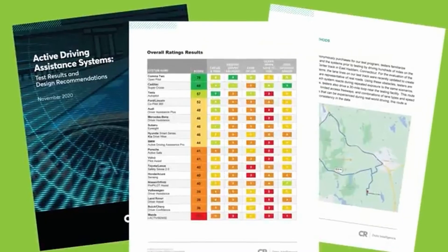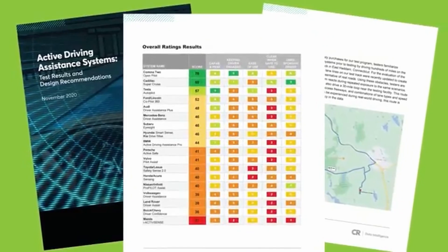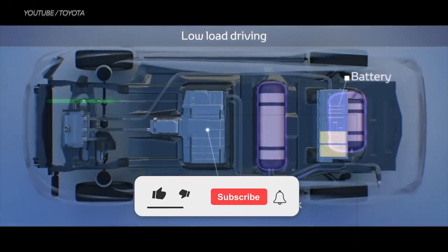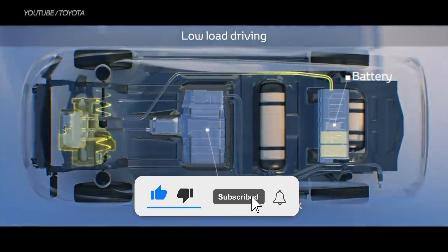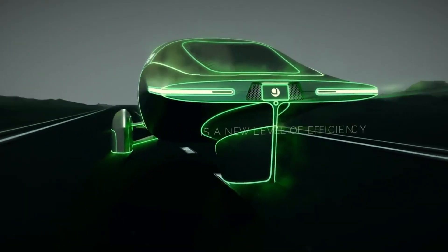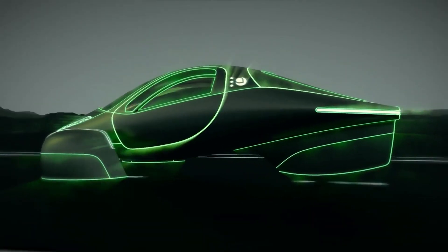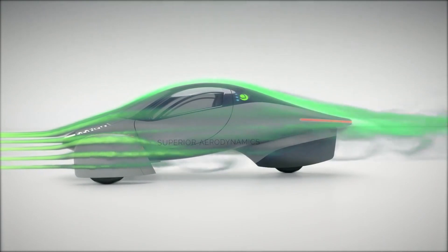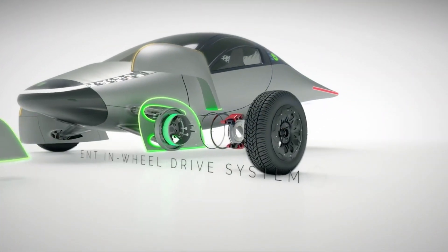Chris McCammon, a veteran member of the OpenPilot community, is spearheading the integration efforts. He has highlighted the considerable evolution of OpenPilot since its inception in 2017. The software has matured remarkably, now supporting over 200 vehicle models through an easy-to-install kit. Despite its advancements, traditional automakers have largely overlooked OpenPilot, opting instead to invest heavily in the development of their proprietary systems, which often lack the same level of efficacy. OpenPilot, by contrast, remains an open-source software solution that can be freely implemented by anyone.